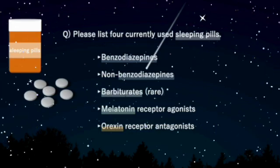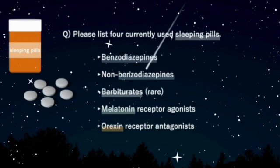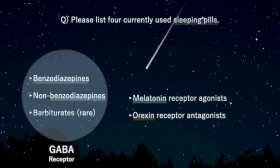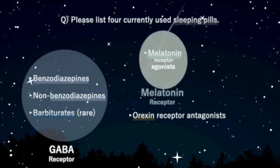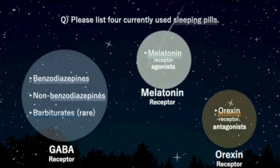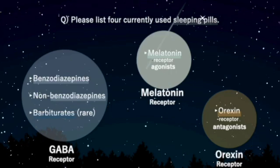Barbiturates were also frequently used in the past. The targets of benzodiazepines, non-benzodiazepines, and barbiturates are GABA receptors. Melatonin receptor agonists target melatonin receptors, and orexin receptor antagonists target orexin receptors. The main sleeping pills currently in use target these three pathways.